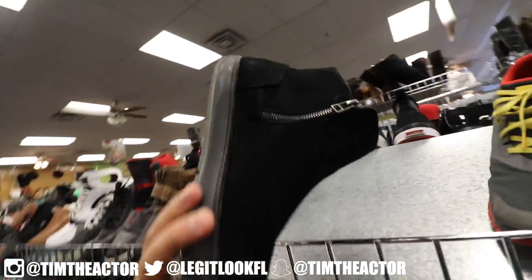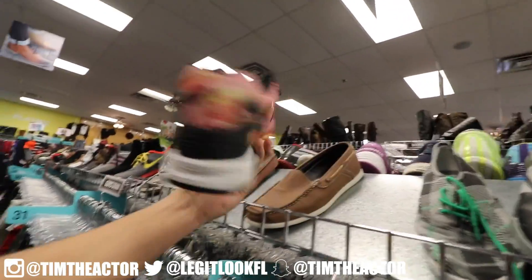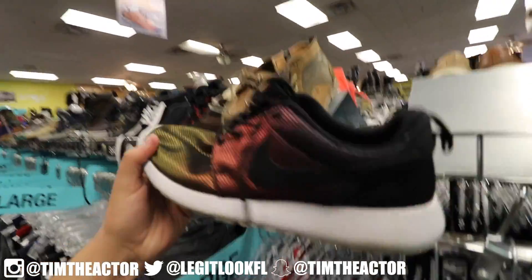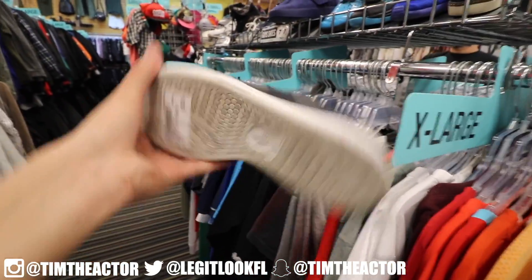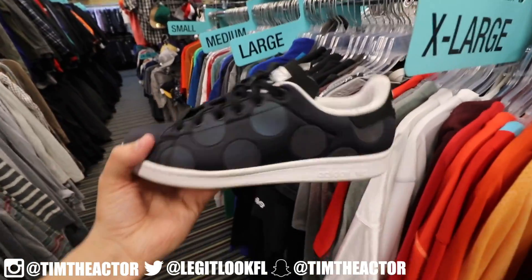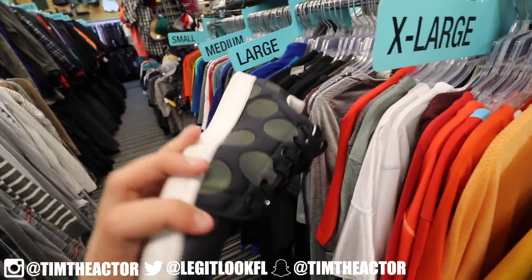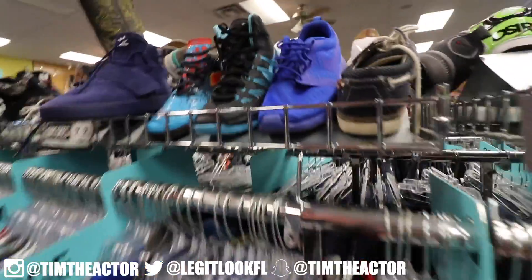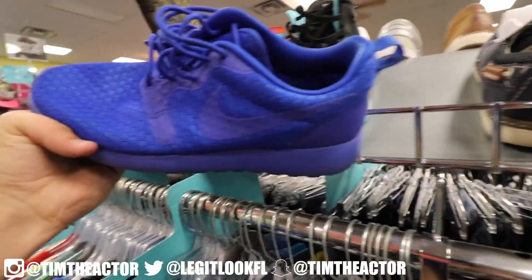Got these all-black suede Calvin Klein boots for $25, size 11 — these things feel luxurious, man. Some Adidas ZX Fluxes in here, pink and yellowish, these are $35, size 11 and a half. Some multicolored Roshe Runs in here, size 9, $35. And then we also have these Stan Smiths — these are really nice actually, polka dots, $35, size 6. The polka dots are kind of colorful, I feel like they're 3M but these are really dope.